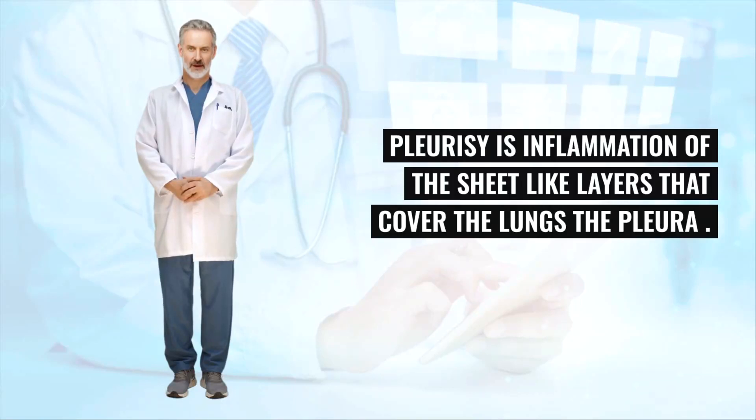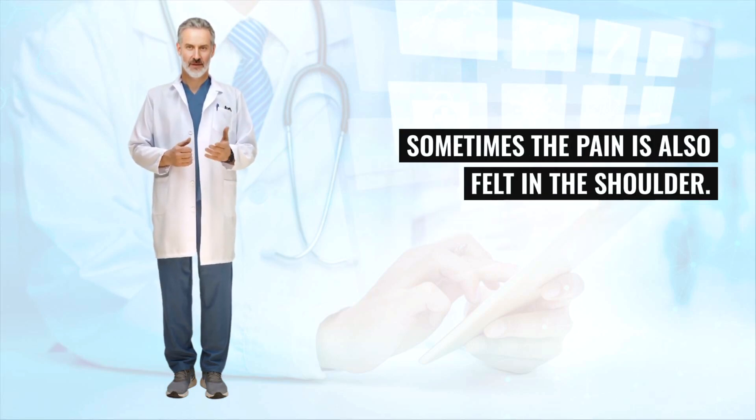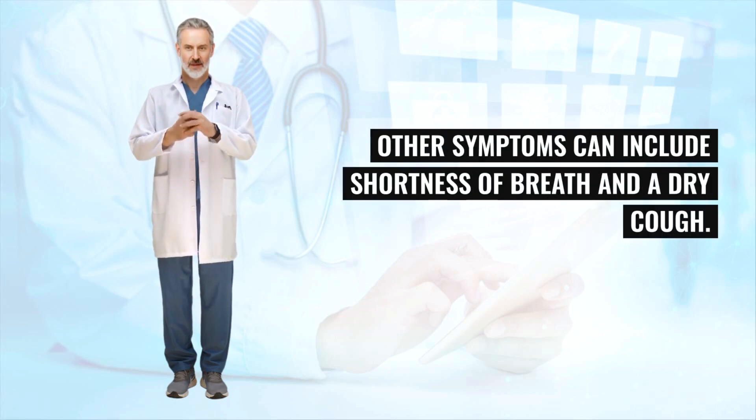Pleurisy is inflammation of the sheet-like layers that cover the lungs — the pleura. The most common symptom of pleurisy is a sharp chest pain when breathing deeply. Sometimes the pain is also felt in the shoulder. The pain may be worse when you cough, sneeze or move around, and it may be relieved by taking shallow breaths. Other symptoms can include shortness of breath and a dry cough.